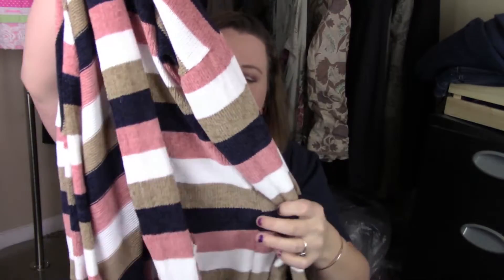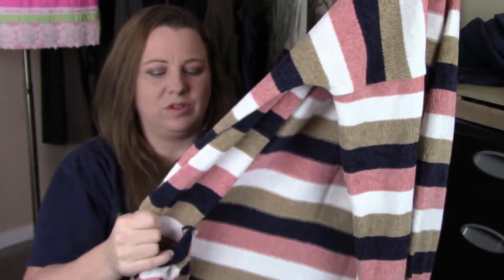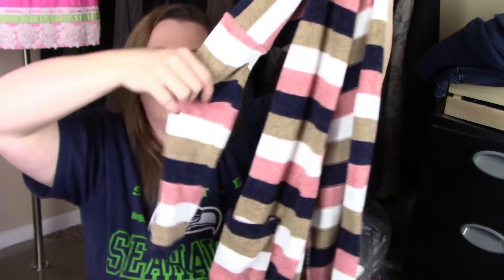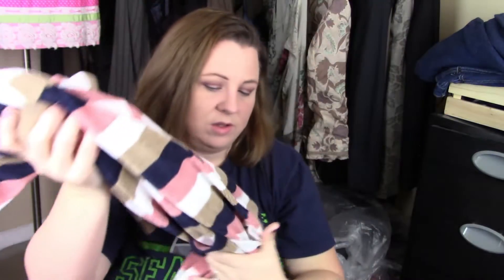This one is some random brand — it took a while to find because the label was missing, though you could see where it had been taken out. I looked up the style number and described it in Google, and it came up on a website called Fashion Bella or something like that. This thing is so soft — it's polyester but has that really soft feel. I wish it would fit me but it's a small. It's a long cardigan, adorable, with navy blue, pink, white, and tan colors. It was in excellent condition — the only problem was the brand label was missing.